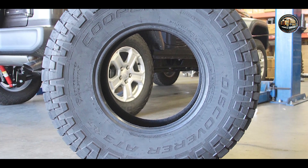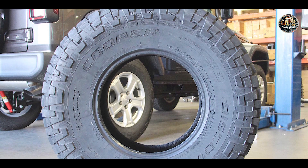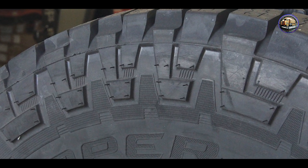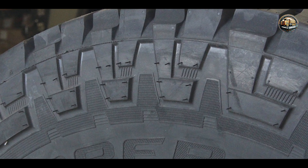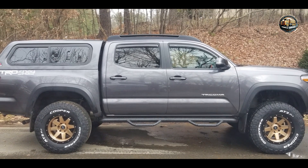Built to withstand the rigors of off-road driving, this tire is engineered for long-lasting durability and resilience. Its rugged construction and deep tread design provide excellent resistance to punctures and abrasions, ensuring reliable performance mile after mile.